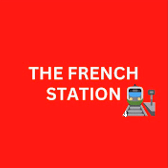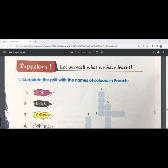Bonjour mes amis. Welcome to my channel, The French Station, the right stop for learning French. My name is Vignesh, your teacher and friend. I am very thrilled to help you on your French learning journey and to make the language fun and easy for you. In this video, let's go through the exercises from lesson 8.